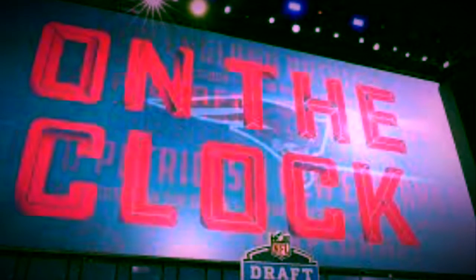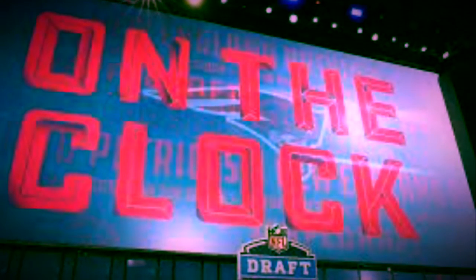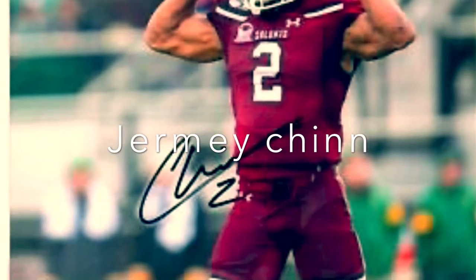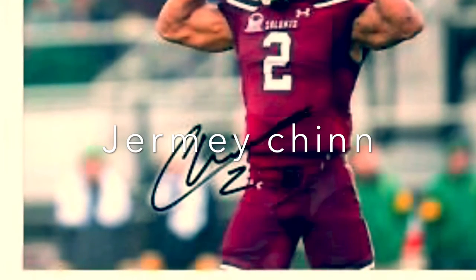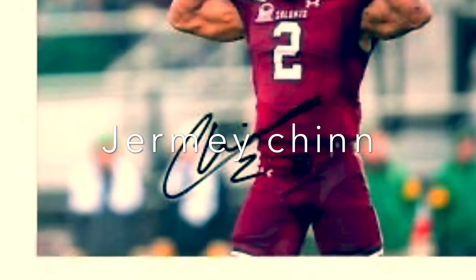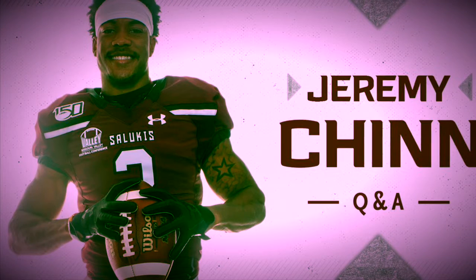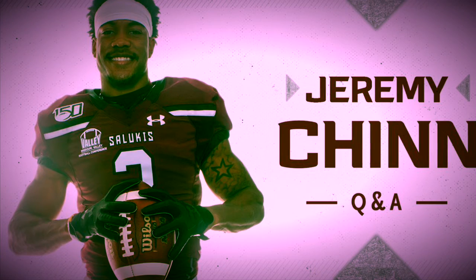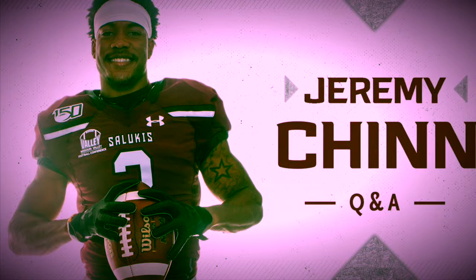That pick is in — it's Jeremy Chin, Southern Illinois safety, four-star. Let's get into this glamorous looking chart right here. His speed is an eight, his agility is an eight, his feet are also an eight, his route reading is an eight, his hips are a seven, his hands are a seven, his closing speed is an eight.